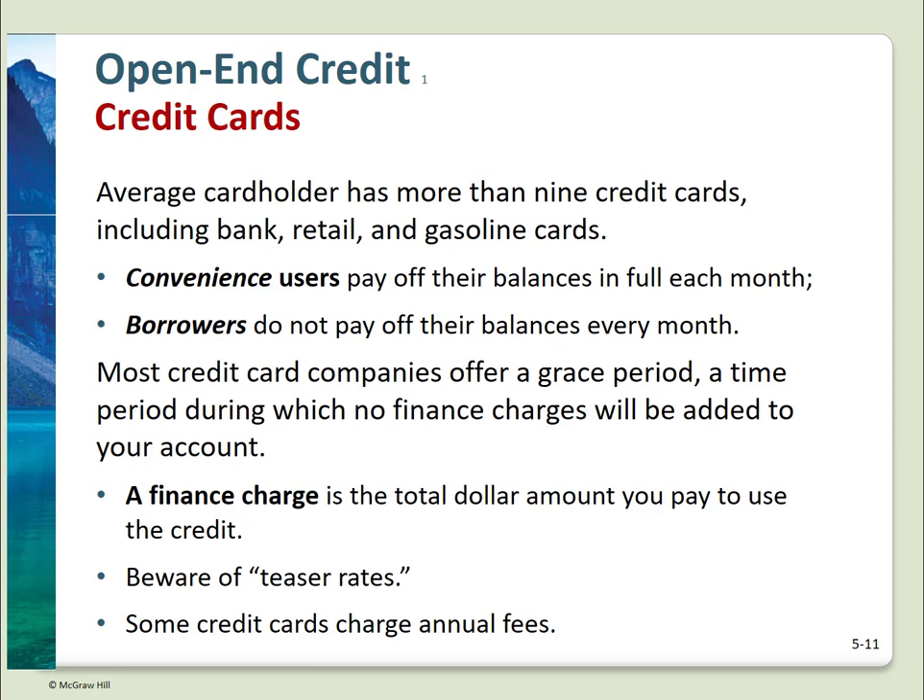Here's a subject most of us already know about: credit cards. According to the text, the average cardholder has nine credit cards. Credit card users fall into two categories. Convenience users pay off their balance every month — this is what you should aspire to be; you don't care about the interest rate. Borrowers do not pay off their balance each month — most of us start out here and strive to be a convenience user. Most cards offer a grace period during which no finance charges are added; after that, finance charges apply. Issuers frequently offer teaser rates to entice new users, then the rates rise after a few months. Many, if not all, cards offer some type of reward program.